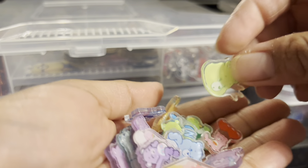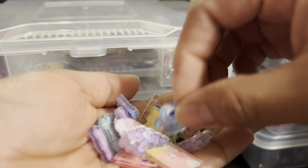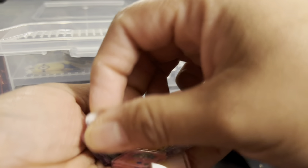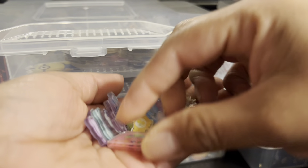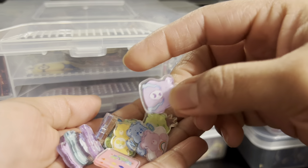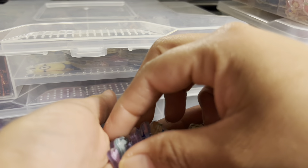Here we have another 2cm — this is the Care Bear. These are so cute. These are cute animals, they are super beautiful for many handmade crafts.